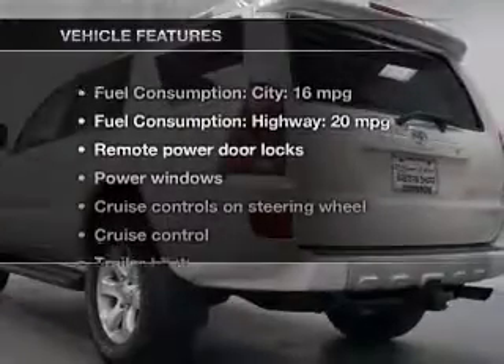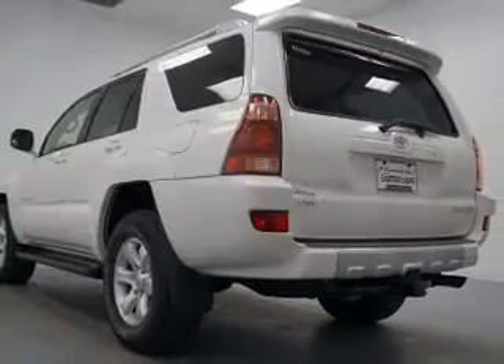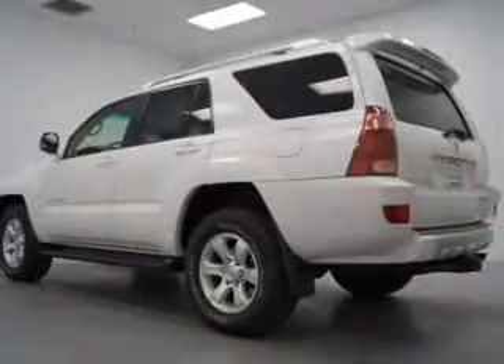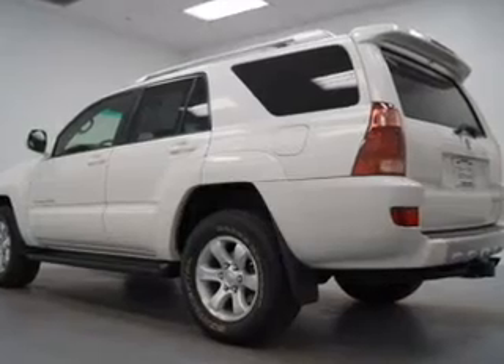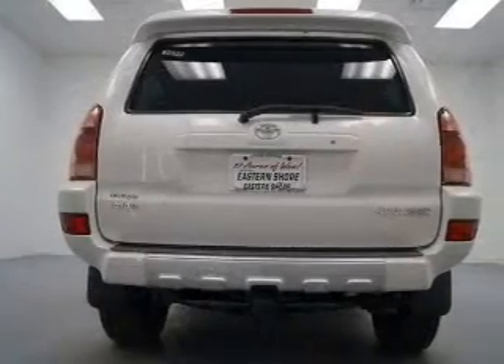And, with these notable features, you won't want to miss out on the opportunity to own this amazing ride: keyless entry, power door locks, power windows, cruise control, an AM-FM stereo with a CD player, power mirrors, and power steering.